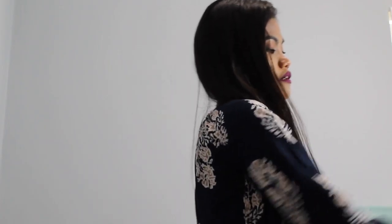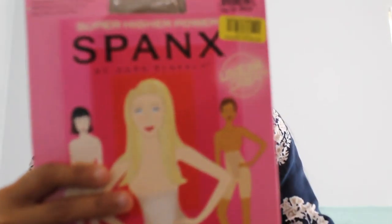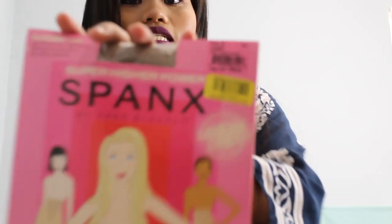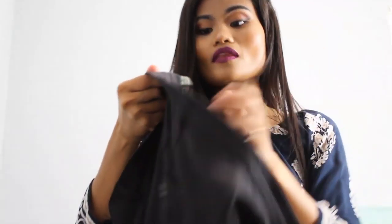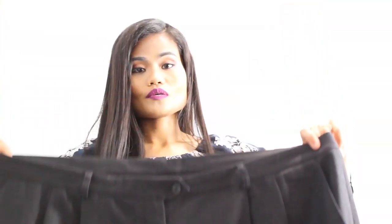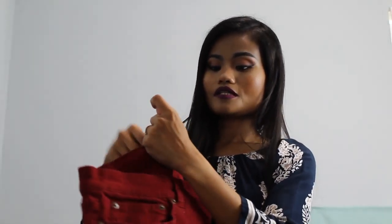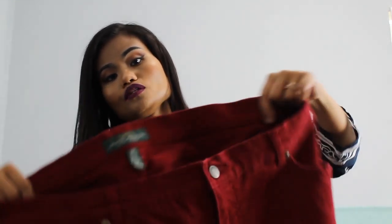Now we're on to the skirts, shorts, and pants. The first item is this body shaper — the brand is Fang, size D. Next is this Ralph Lauren, size 22W, 100% wool women's dress pants — this is the front, that's the back. Next item is this Ralph Lauren, size 18W, women's jeans — that's the front, that's the back.